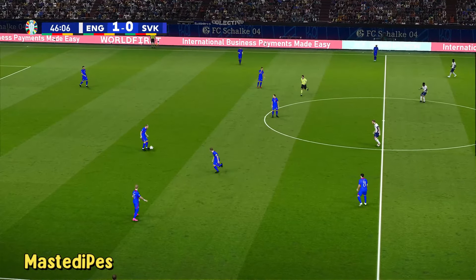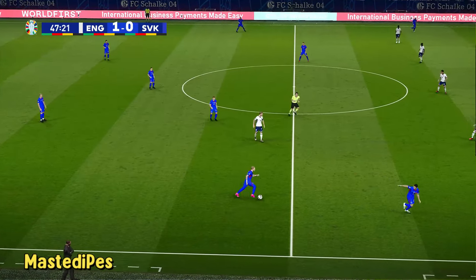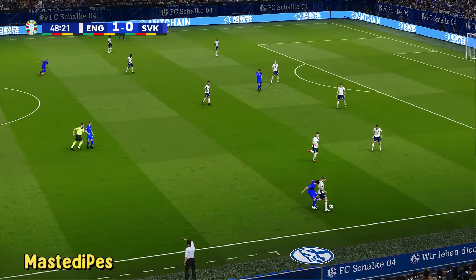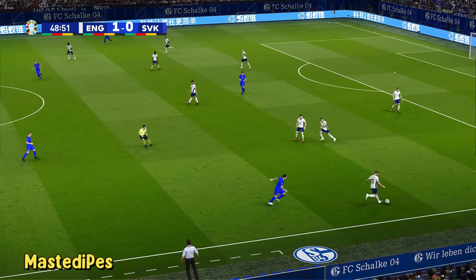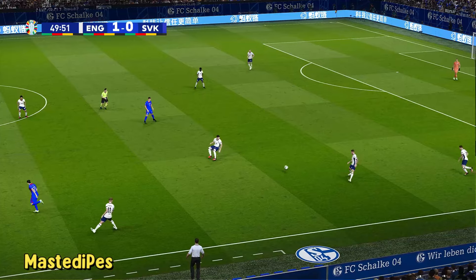England head into the dressing room pleased with the thought that they have that all-important lead. Analysis to come during the break. Already up and running for the second half — well, it's been tight Peter, but I'm expecting things to open up now and we get some free-flowing football.